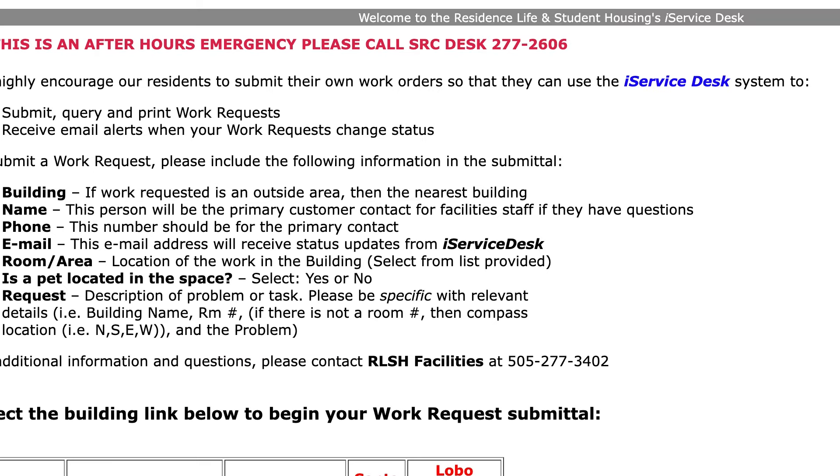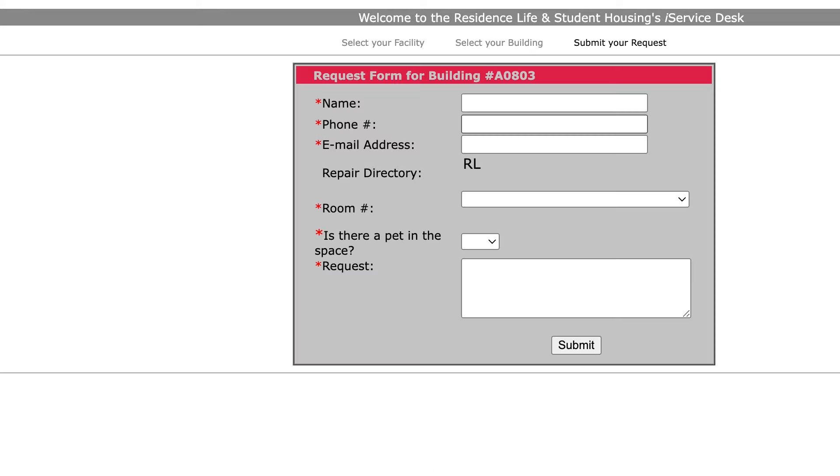From there, you'll be able to select the building that you live in. After that, you'll fill out information regarding your name, email, and specific details about the work orders and the repairs that are needed.